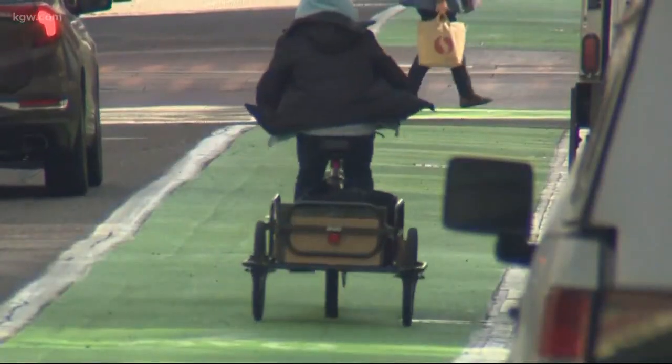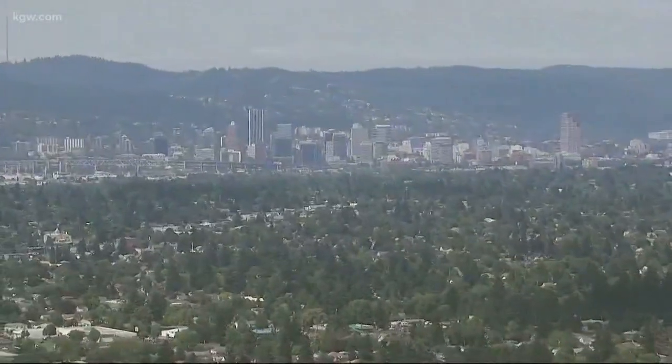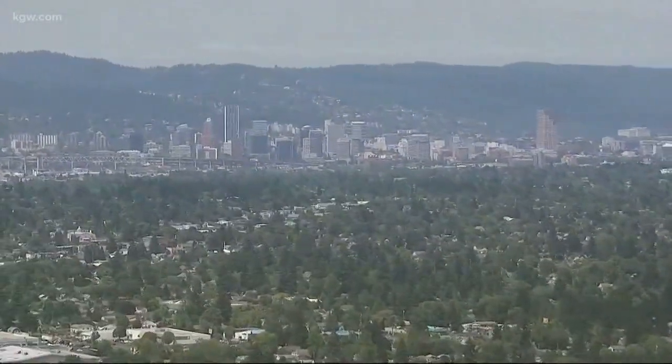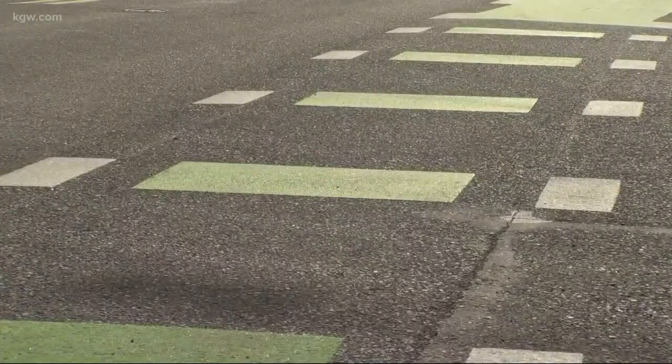Sharing the road is the motto in the Rose City, where cycling is a popular way to get around. But what if you're one of the hundreds of people moving to Portland each week? If you're new to the area, you might not have seen these before. What do you do when you come across these, and these, and these?